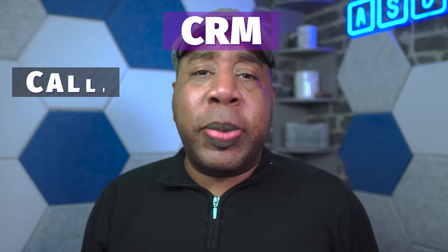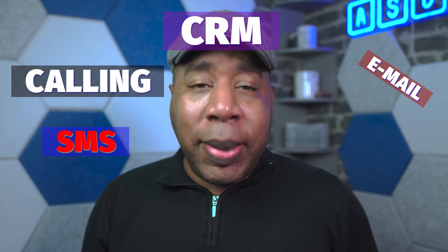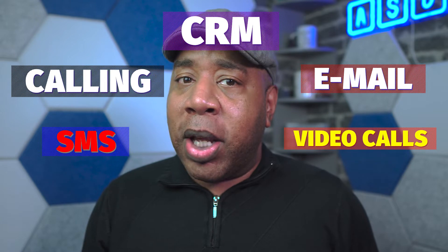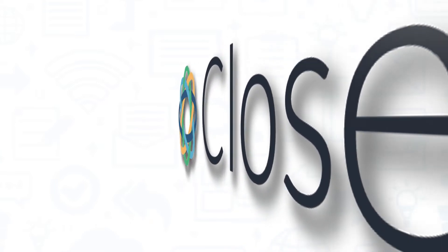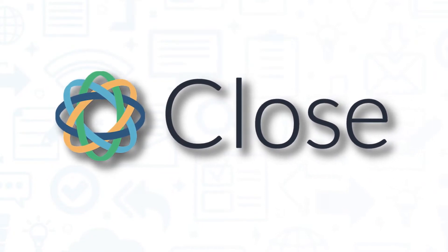If you know anything about CRM software, calling is Batman, SMS is Superman, email is Wonder Woman, and video calls are the Flash — and together they all combine to make up the Justice League of software. So let's dive into this CRM software package that will give you everything you need to not just manage your customer relationships in sales, but to close more deals in less time.